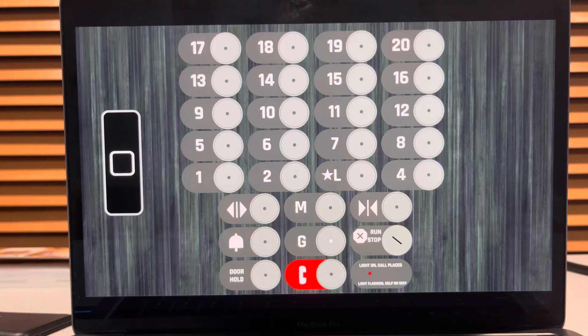This building is also built on the side of a hill, so that's why the third floor is the lobby. Here we go — here we are on G.